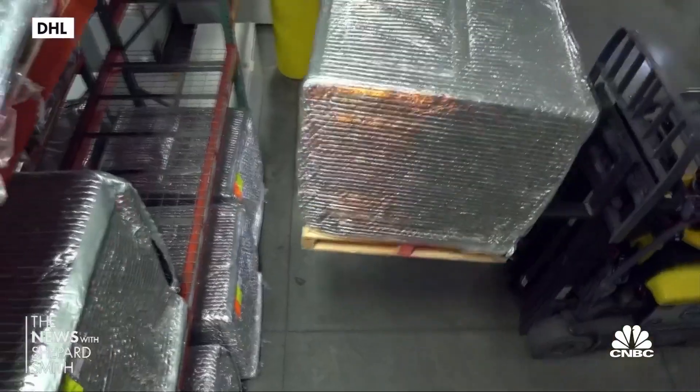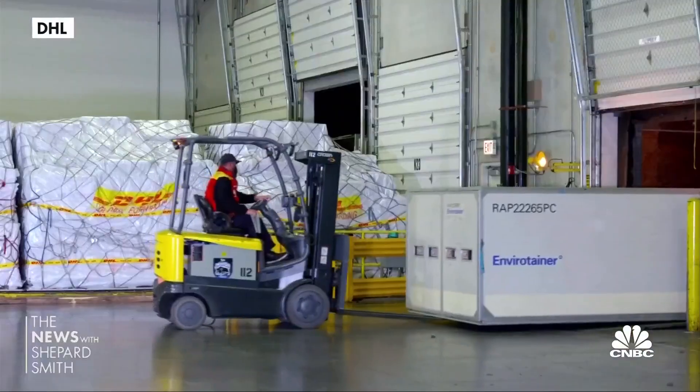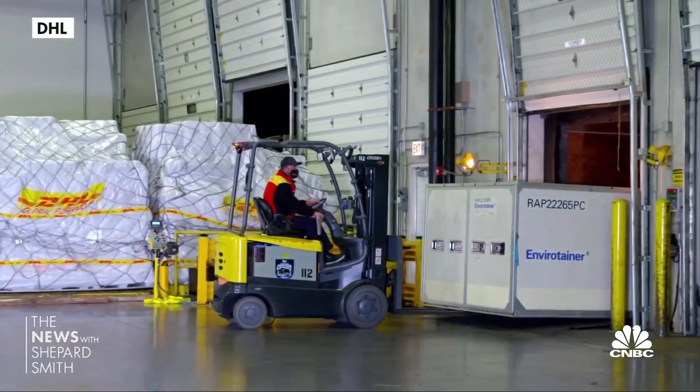DHL's president of Life Sciences and Healthcare calls this the biggest global logistics effort since World War II. The biggest challenge of the whole thing is really around that final mile. Realistically, there will be some product that gets lost or potentially doesn't arrive at the right temperature.